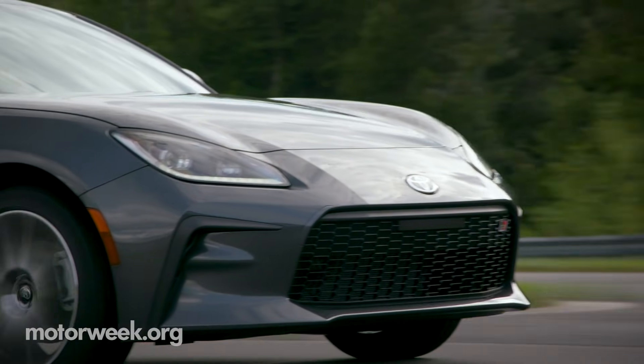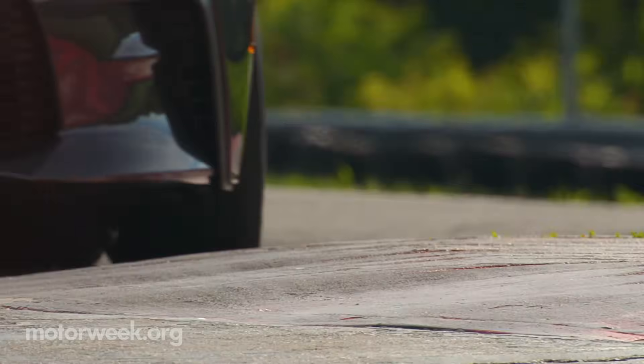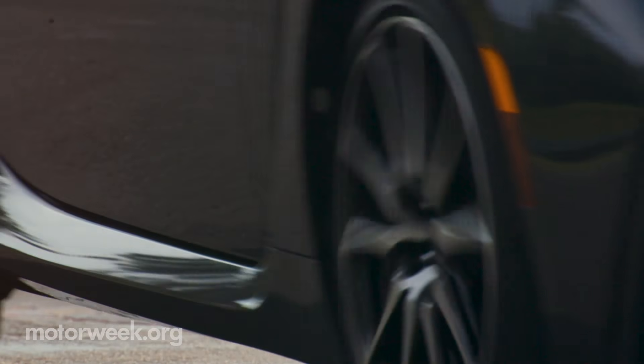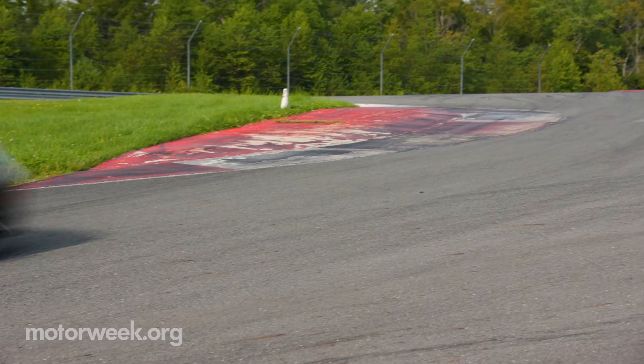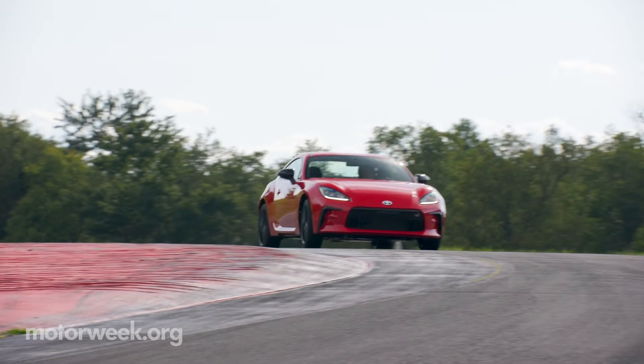At the base grade, you get the Primacy tires. They're not quite as sticky as what you get in the premium model, and it's very noticeable. There's a lot more rear end play — but that could also mean a lot of fun.